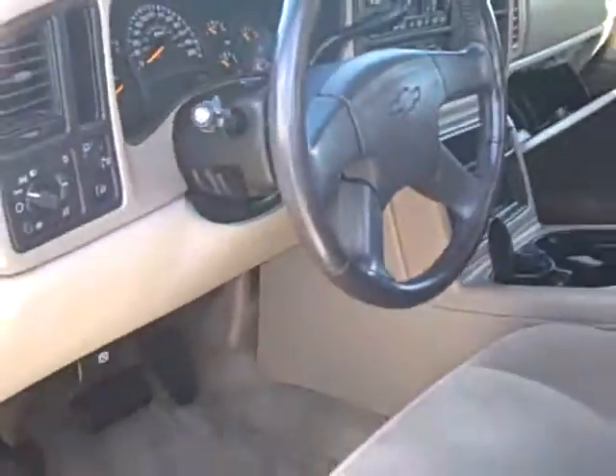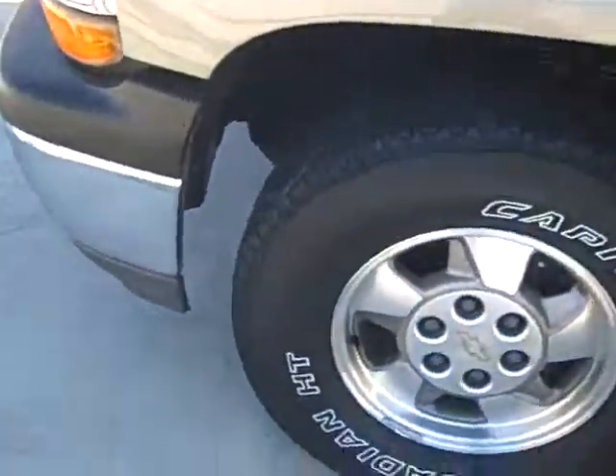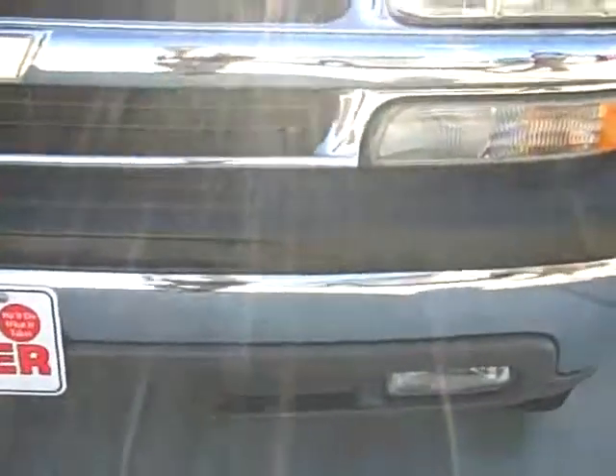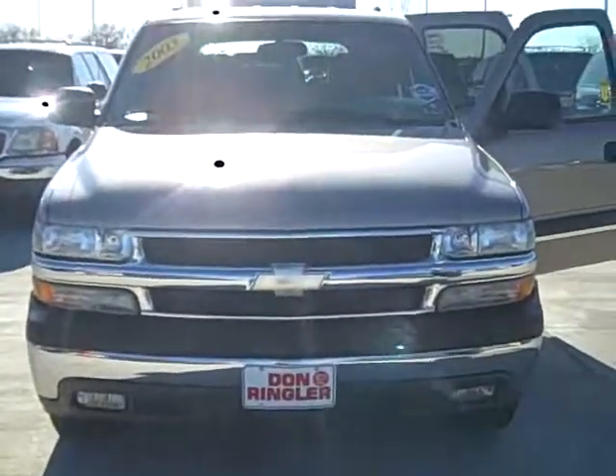It's also got a tow package equipped on it. Coming around to the front here, you'll notice that this vehicle does have fog lights down below. If you're interested, contact us at DonRinglerAutos.com or DonRinglerChevrolet.com.